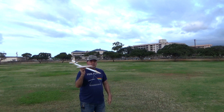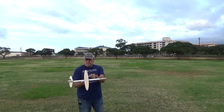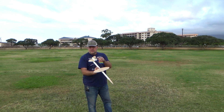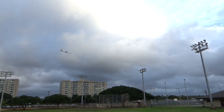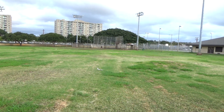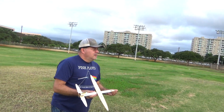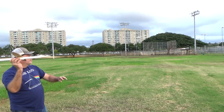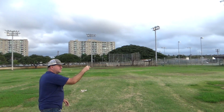It's going to go over there. The wing is a little bit canted — we'll see if it goes to the left. Alright, we'll try it again. That time I gave it a little bit of a twist.